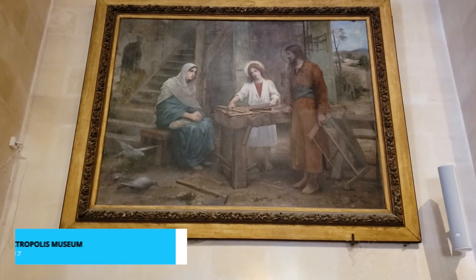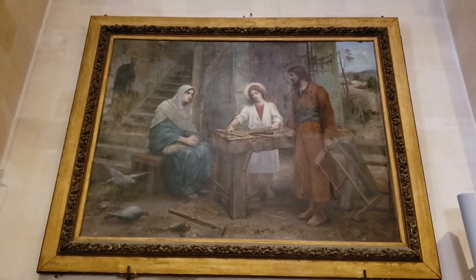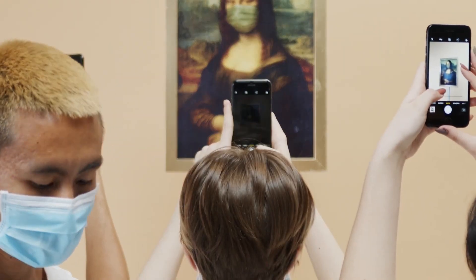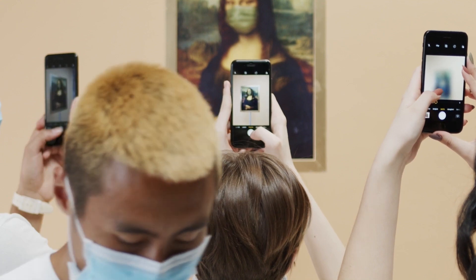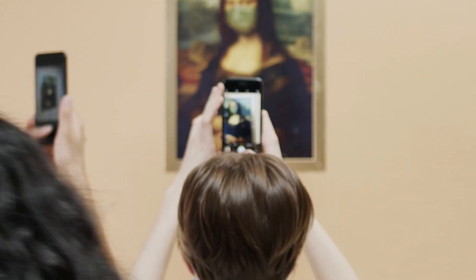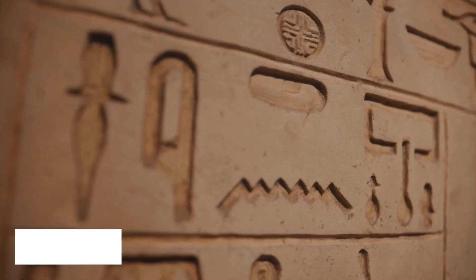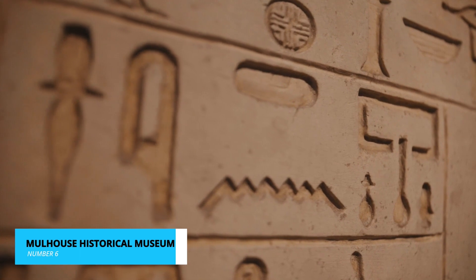Coming in at number 7 is the captivating Electropolis Museum. Immerse yourself in the evolution of electricity through interactive displays and hands-on exhibits. It's a fascinating exploration of how electricity has shaped our world, making it an enlightening experience for visitors of all ages.